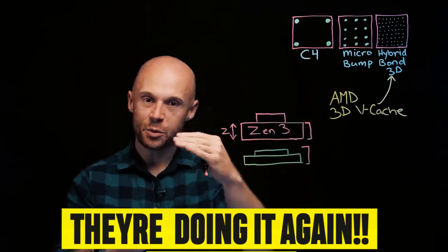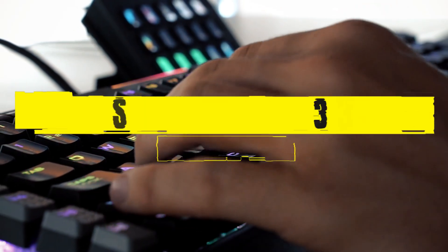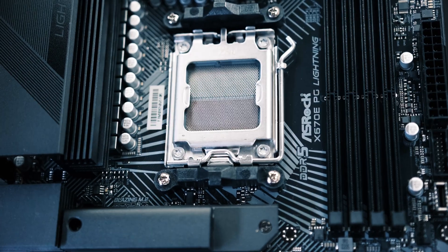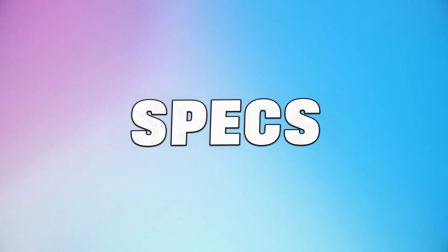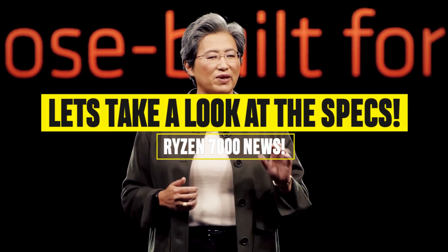AMD intends to do the same with the Ryzen 7000X 3D parts, giving gamers another boost that could potentially make AM5 the fastest gaming platform. So let's reveal everything we know about Ryzen 7000X 3D and let's start with specifications.